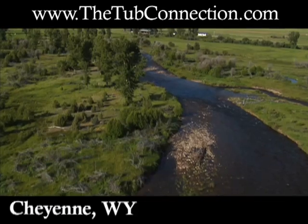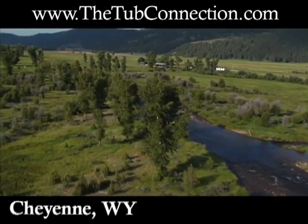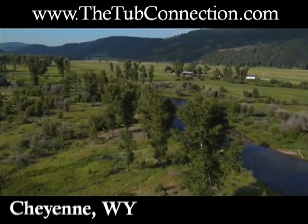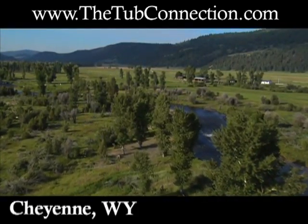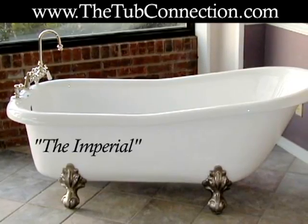So if you live in the Cheyenne, Wyoming area and are interested in purchasing or learning more about elegant ClawFit tubs, visit www.thetubconnection.com. All styles include free shipping and a variety of ClawFit finishes is available.